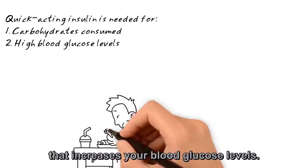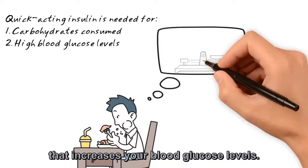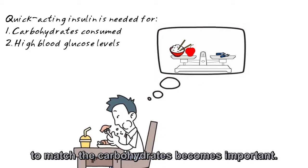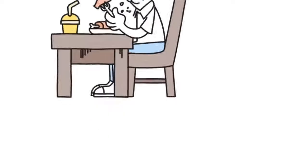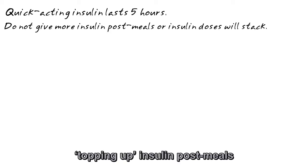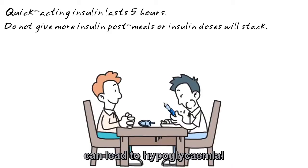Carbohydrate is the main nutrient that increases your blood glucose levels. Giving the correct amount of insulin to match the carbohydrates becomes important. Quick-acting insulin lasts 5 hours. Therefore, topping up insulin post-meals can lead to hypoglycemia.